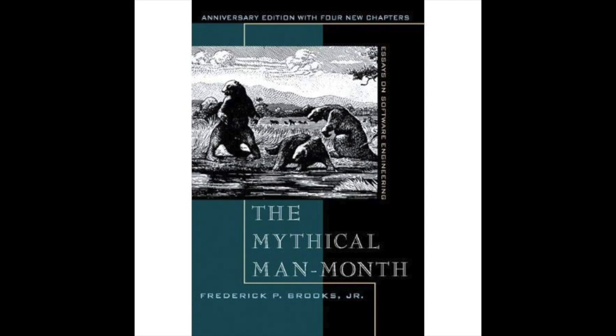We'll get to each role individually, but here are all the titles: Surgeon, Copilot, Administrator, Editor, Secretary, Program Clerk, Toolsmith, Tester, and Language Lawyer.